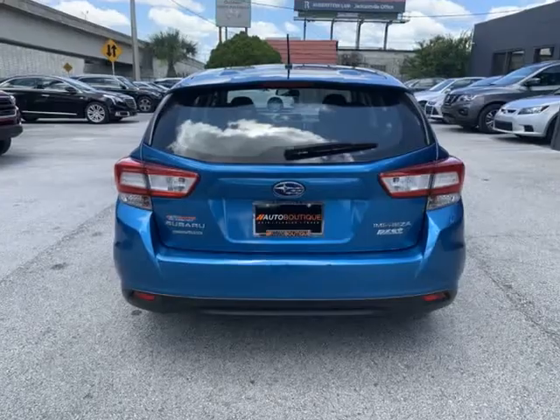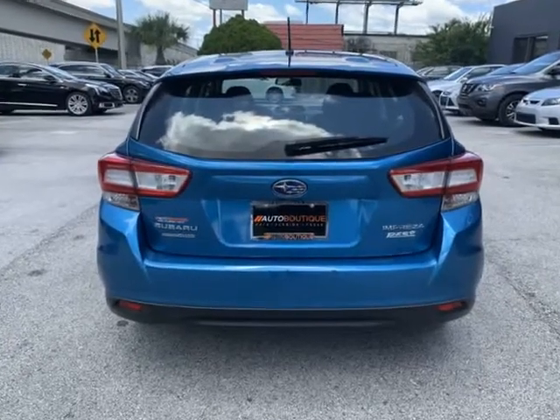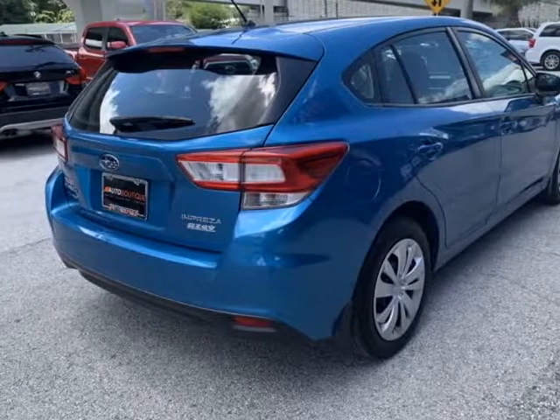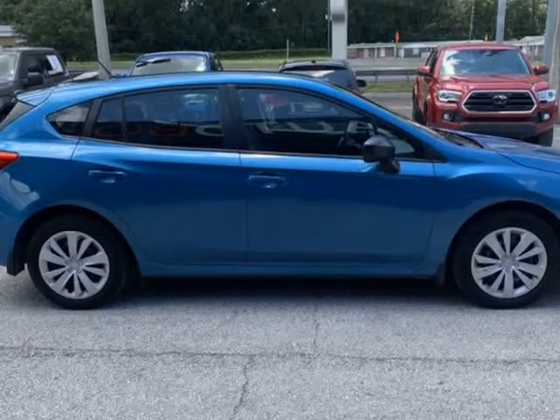With our no-haggle pricing policy, you can be sure you're getting the best deal possible on every car, as they are already discounted and thousands below market value.